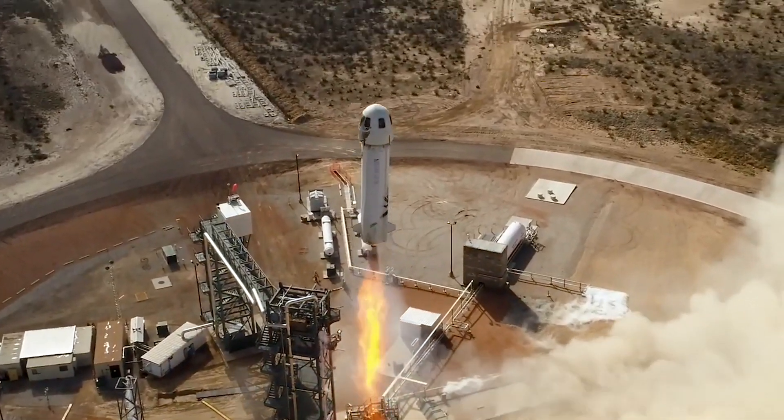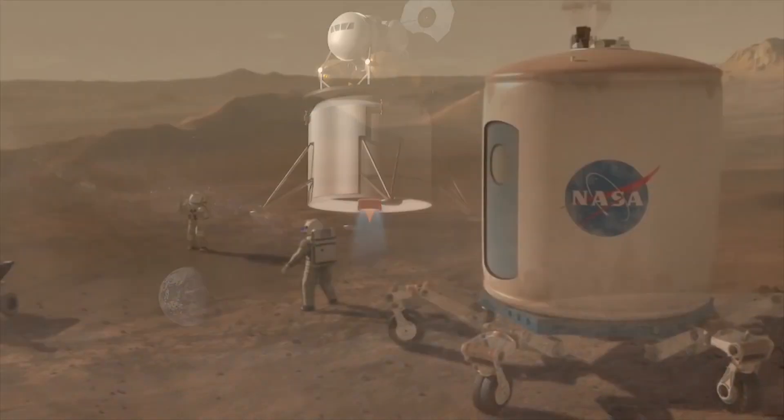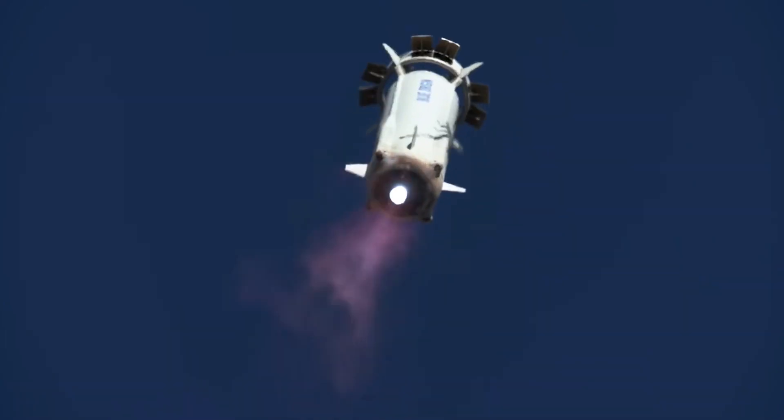NASA and Blue Origin are partnering to test key technologies for landing on the Moon and Mars. For the first time, NASA will test its new integrated system from launch to landing.